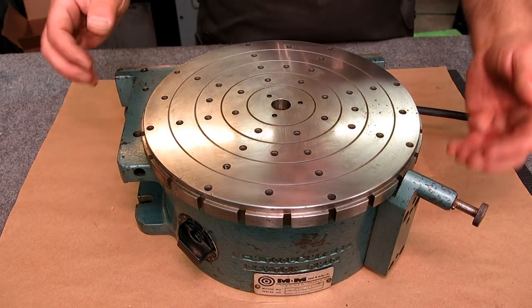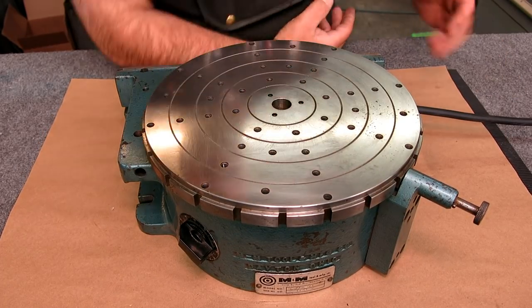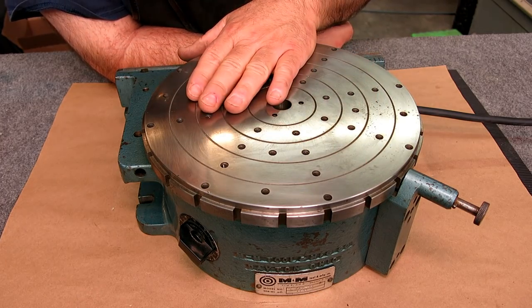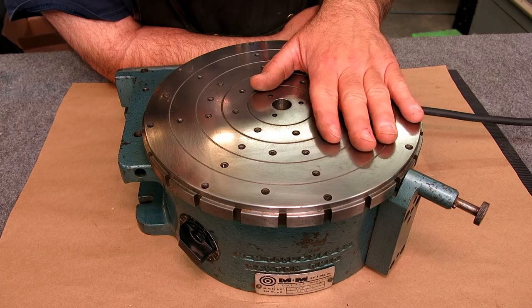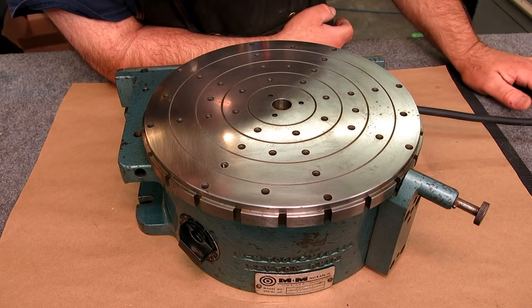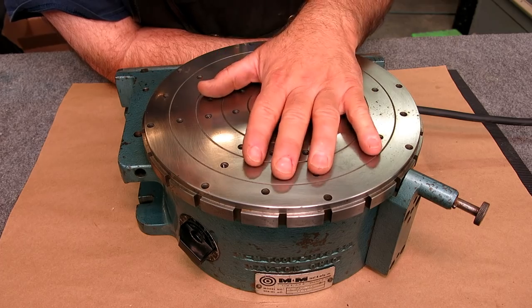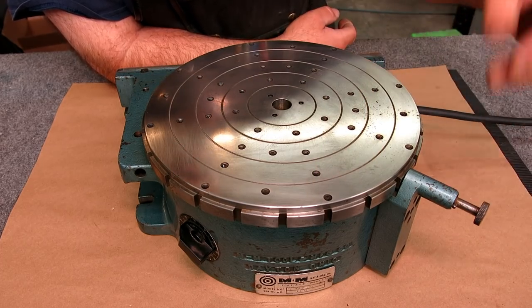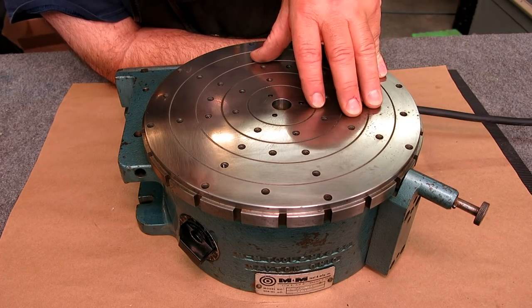It weighs a ton — it looks heavy and it is heavy. It's a little big for the Taft Pierce grinder, but it will go nicely on the Brown and Sharpe Micromaster. So we'll be doing some rotary grinding with this. The other thing people do is mount a small magnetic chuck on here to hold thin parts. This particular chuck is a little small for this one, but if you have a small part that would be fine. You could probably mount a rectangular chuck on here too, or just bolt a part directly on.